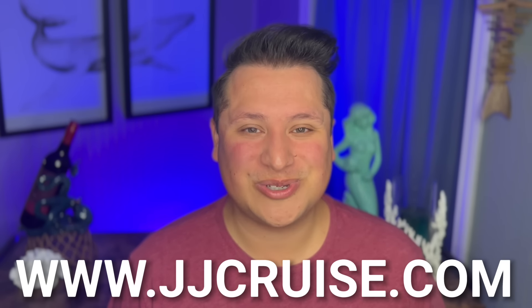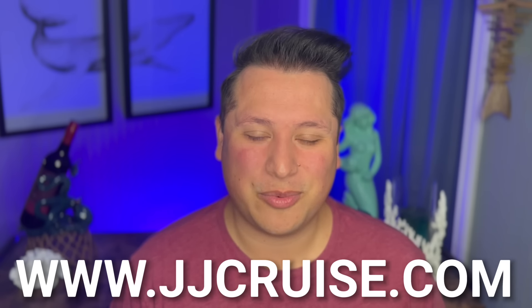My name's Jared. Jordan is out booking your cruise vacations. If you want to book your cruise through JJCruise, go to JJCruise.com. We are happy to book your upcoming cruise vacation, and we are JJCruise.